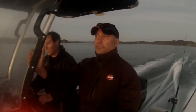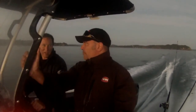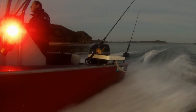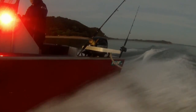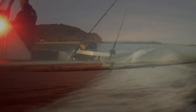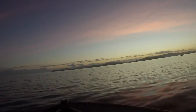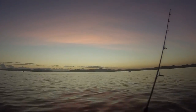Darren and I set off at first light and this time the plan was to live bait for big snaps. Last night we caught some nice fish on bait but today was all about live baiting for big reds. We caught our jack macks in no time and within 10 minutes we headed off to Spot X. Reaching our spot, the sun was just rising over the bret and there were already a few boats about.